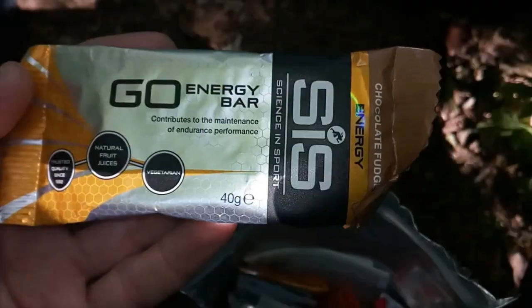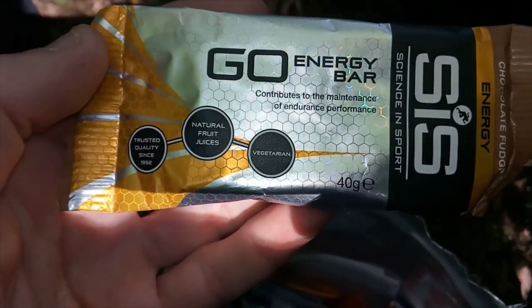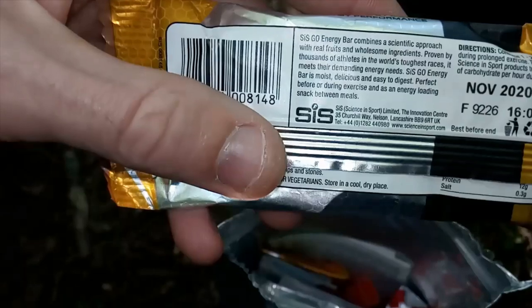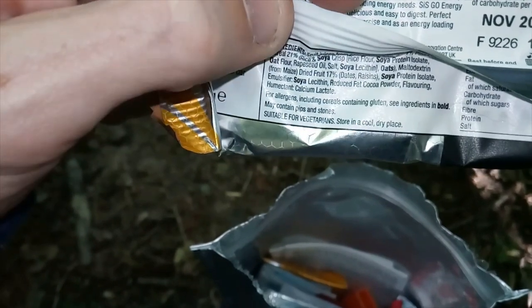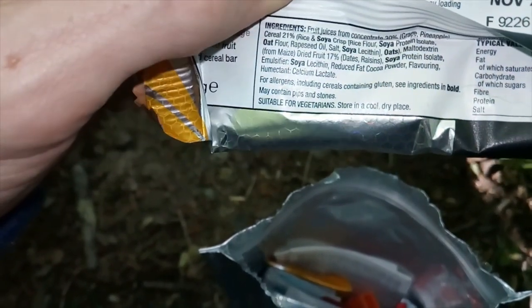We have one of these Cisco Energy Bars. Looks good — this chocolate fudge flavour. Never had one of these before. I'm just checking the ingredients. I don't know if I can have this... no I can't — it contains gluten.